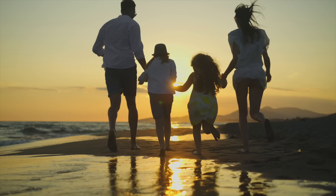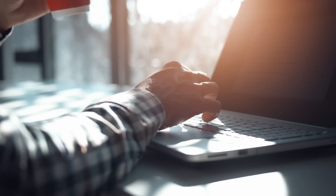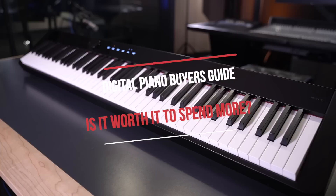Hi everybody and welcome to another digital piano video here on Miriam Piano's YouTube. My name is Stu Harrison. This video is going out to all you parents and shoppers who are just starting up piano lessons. You're now hitting the stores or the internet, figuring out what digital piano you're going to bring home so that you can get the lessons started this fall. We're going to be talking about the various price ranges you're likely to encounter and whether it's worth it to go up from the baseline price when shopping for a digital piano.